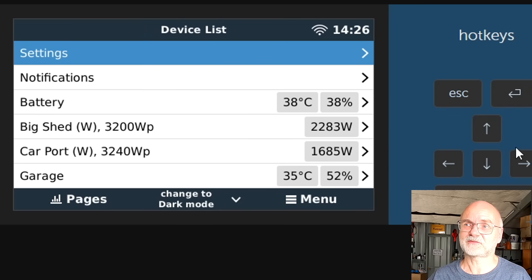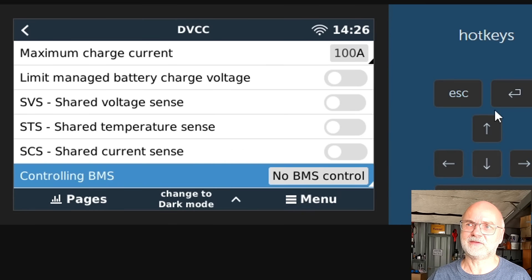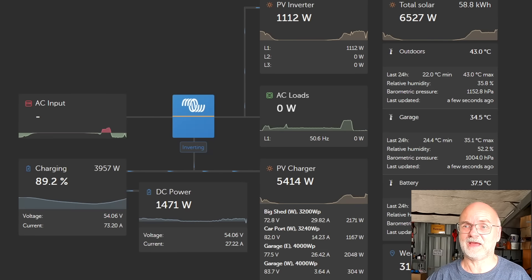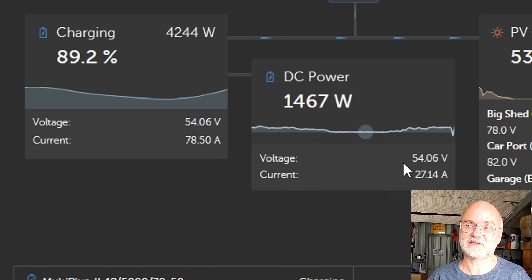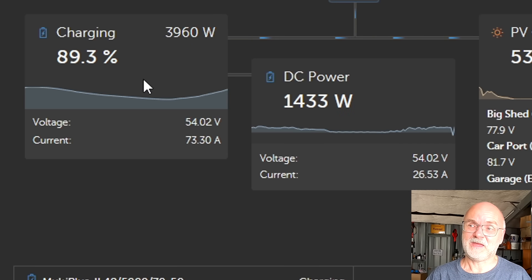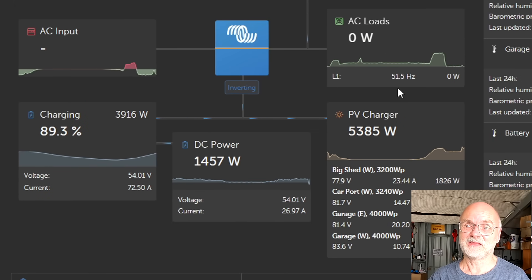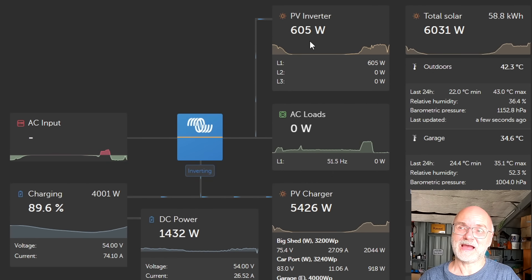To throttle, I go into the remote console of the Victron system, into settings, into DVCC, and turn it on. I have nothing else activated in the DVCC except 'limit charge current' set to 200 amps — that's now activated. Going back into the VRM, the charging current has now lowered to only 70 amps. The PV chargers have throttled down from 8 kilowatts to only 5 kilowatts, and the frequency has shifted from 50 Hz to 51.5 Hz.